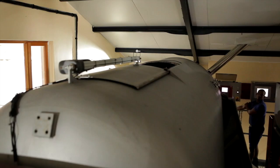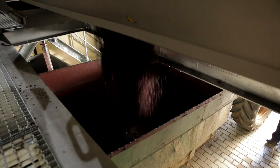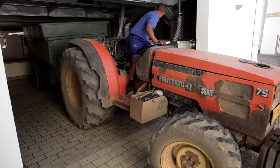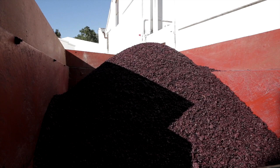The skins, as well as the stems and the millerandage, are recycled as compost — nothing goes to waste. The compost is highly beneficial for the vines as it provides soil moisture retention and slow release of nutrients.